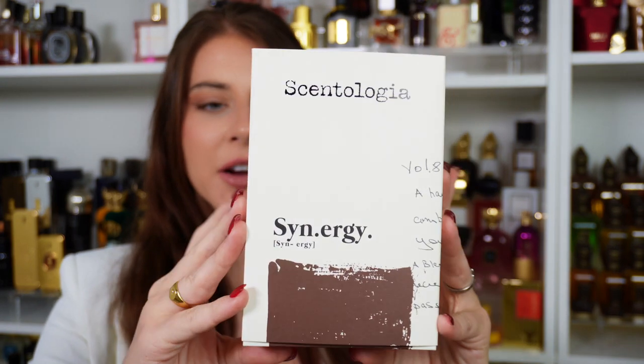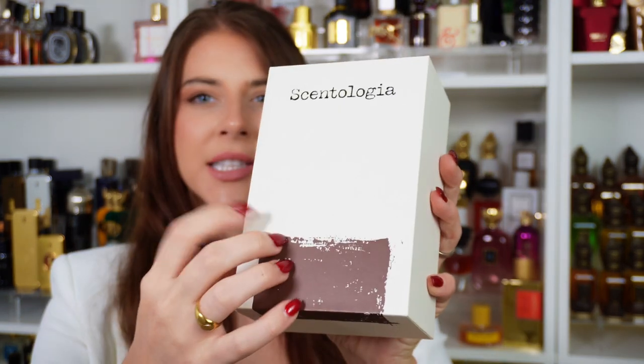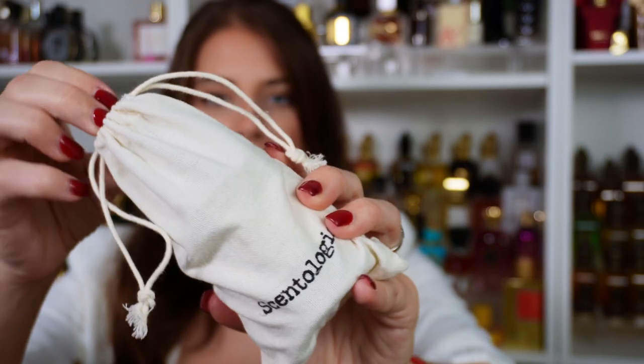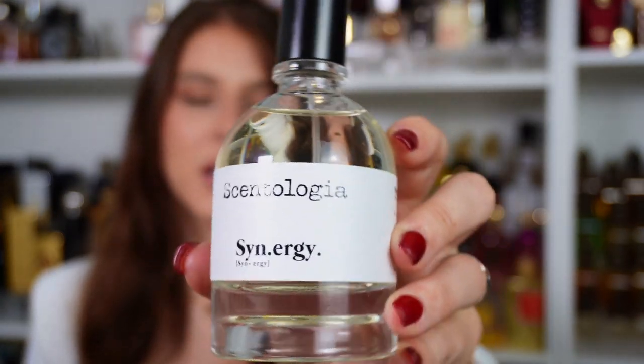I wanted to show you guys the packaging because this is really a place where Scentologia shines. Everything is very luxe — it comes with an outer sleeve, and on the inside there's a very sturdy box. You open it up and it has an insert like a book where the fragrance sits, and then the perfume is in this little drawstring bag. It's really cool but also very good protective packaging for shipping. I'm sure you guys have seen the bottle on Instagram — it seemed to be the brand of Esxence. Everyone was testing and doing videos with Scentologia, and that's exciting because it is a brand that definitely deserves the recognition.